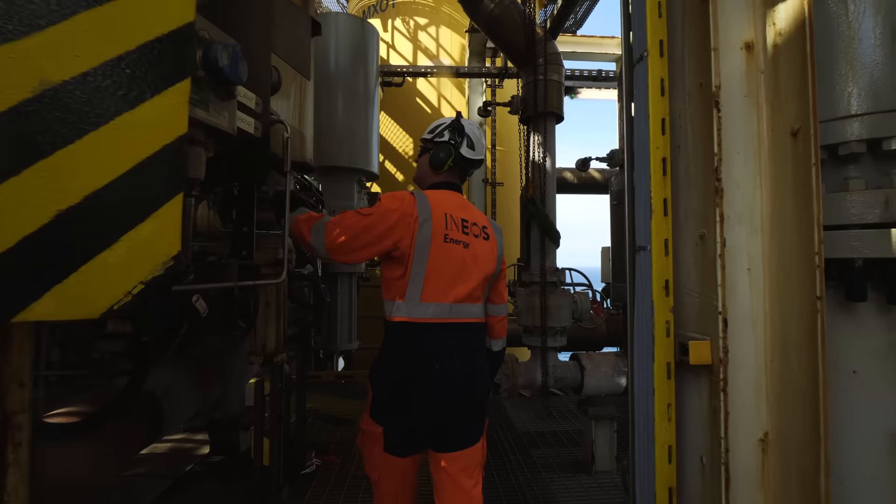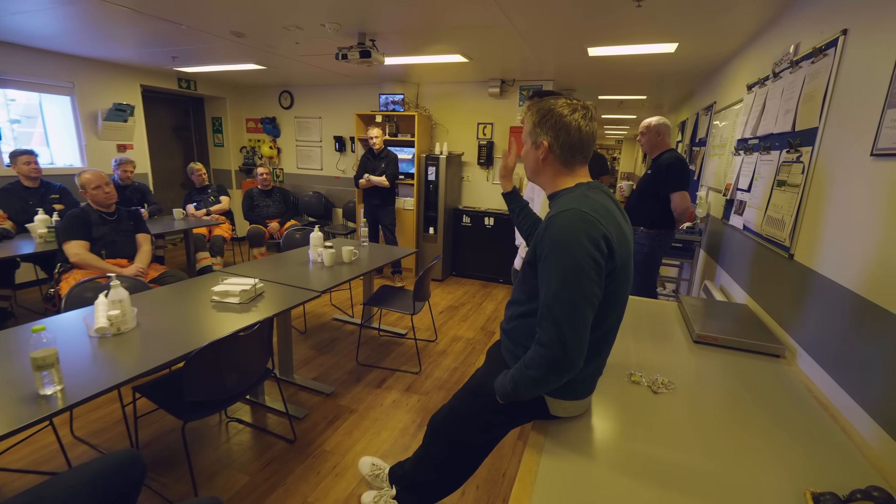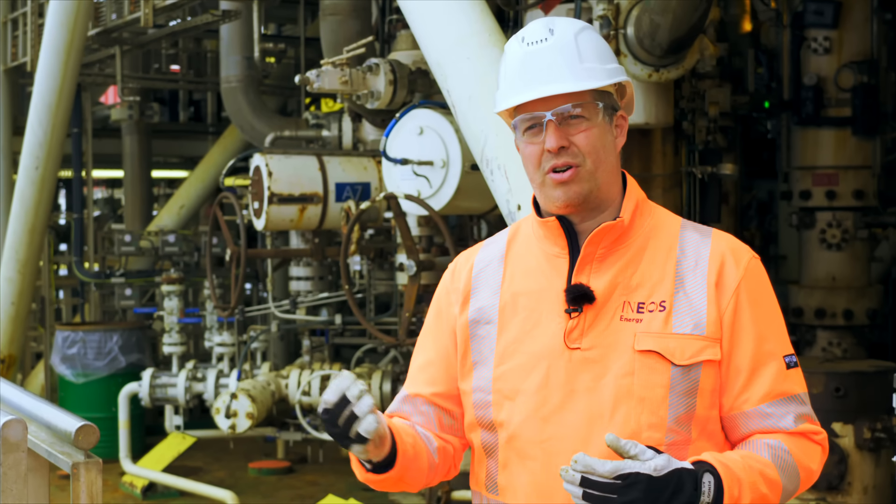It's essential for the people that we can maintain this industry. It means we can repurpose the infrastructure, but what it also means is that a lot of the employees we have out here will have a secure job for many years to come.